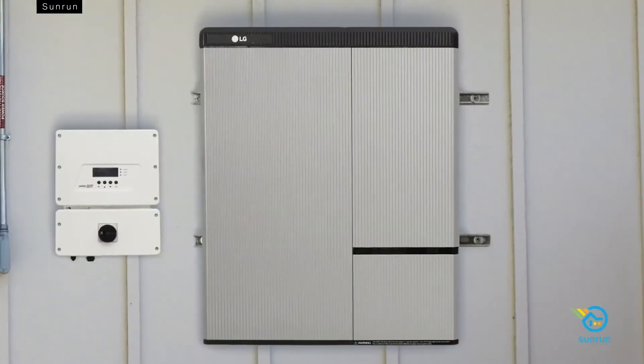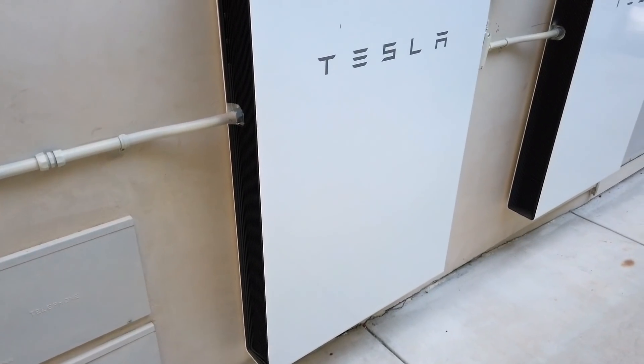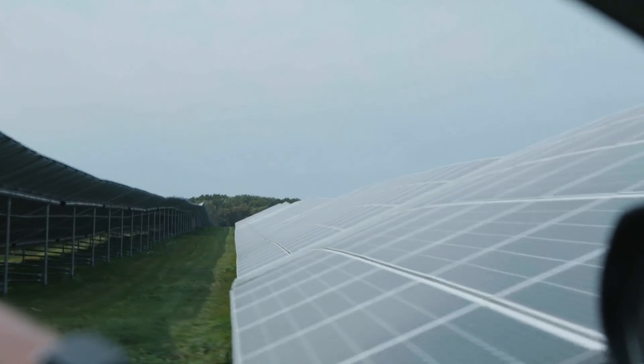But as more and more solar owners install batteries, new opportunities open up. All those batteries are little reservoirs of power. And if they all work together, they could become a power plant just like the one at Shoreham.